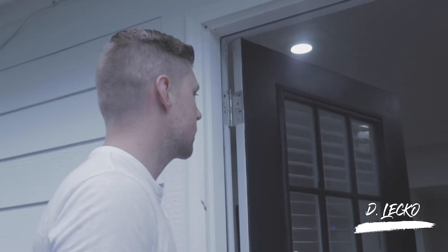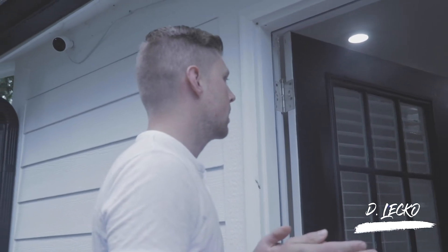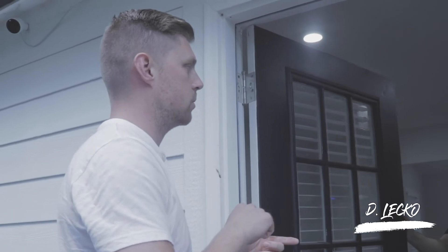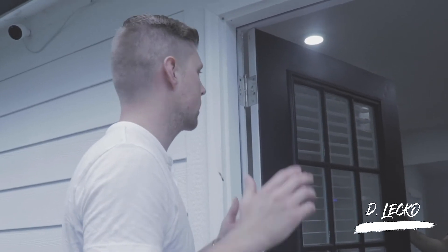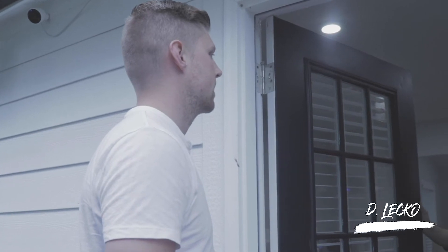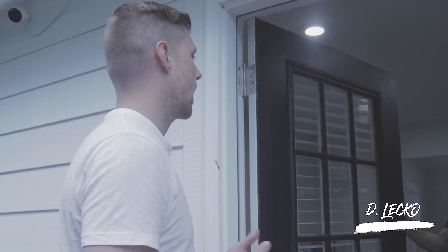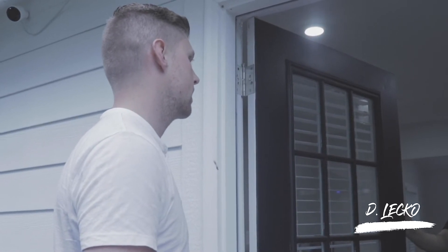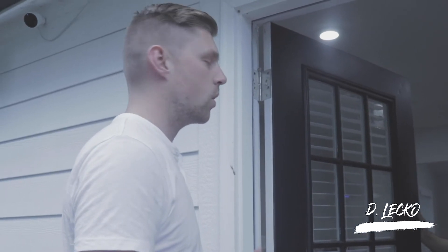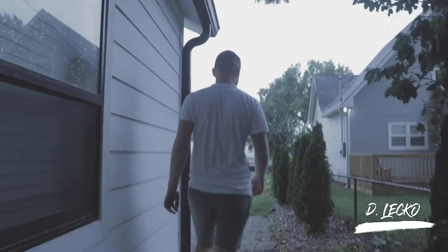The landlord wraps up the walkthrough. He'll send a piece of paper listing everything the tenant pointed out as wrong and have them sign it. The tenant asks about receiving utility info and the landlord offers to send a receipt every month. They'll be in touch soon about the mailbox.